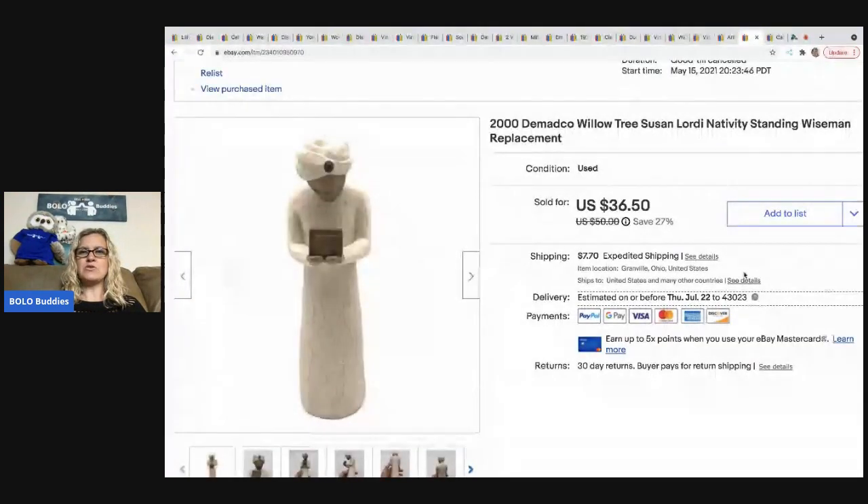This is the Willow Tree Susan Lordi nativity wise man — a replacement piece for a nativity set. I sold it for a best offer of $30 and the buyer was all in for $42. I picked it up at a garage sale for $5.